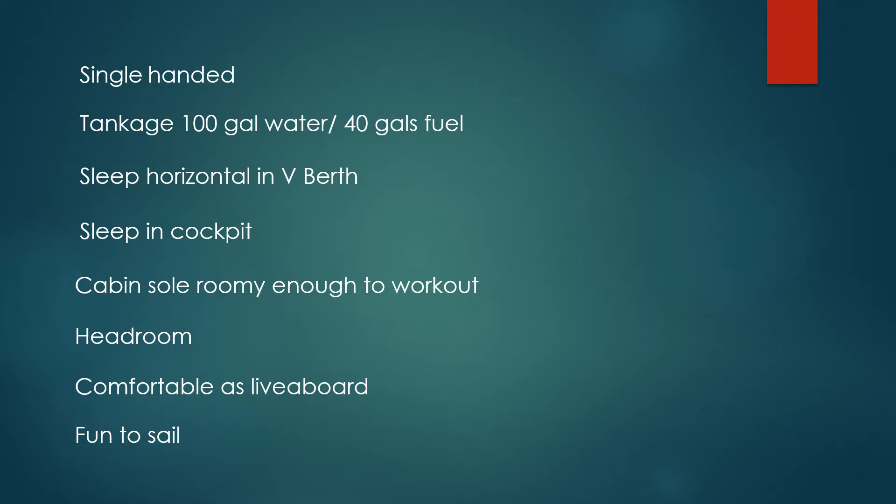I wanted to be able to sleep horizontally in the V-berth, sleeping beam to beam — more for being at moorage or in a slip. I also wanted to be able to sleep in the cockpit, whether underway or on a warm summer night. I wanted a cabin sole roomy enough to work out — do some lifting, push-ups, sit-ups, and stretches. Adequate headroom was important too. I wanted it to be comfortable as a potential live-aboard, with a homey feel. And lastly, probably most importantly, I wanted it to be fun to sail — which is a relative term.